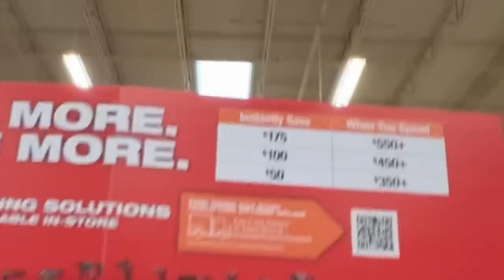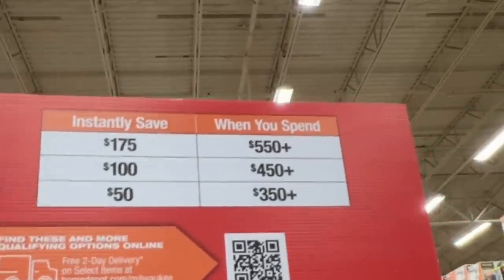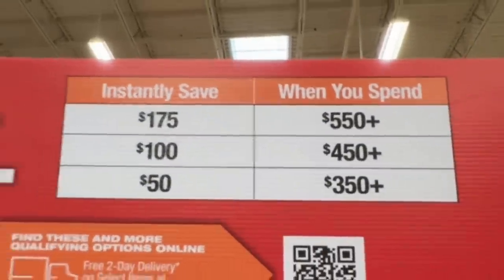Also Milwaukee has their buy more, save more deal going on right now as well. Save $175 if you spend $550 or more, save $100 if you spend $450 or more, and save $50 if you spend $350 or more.